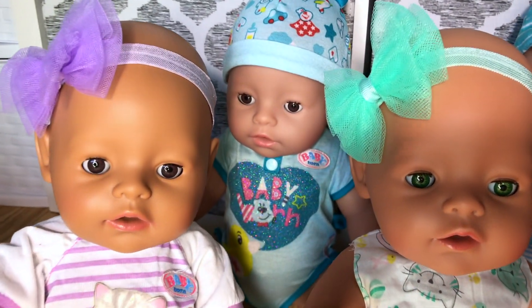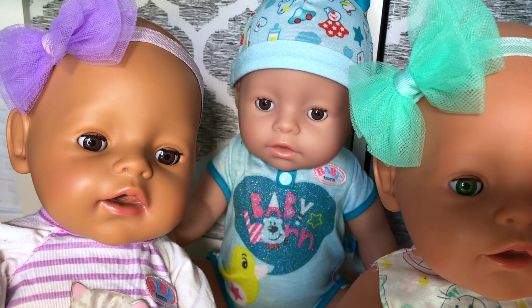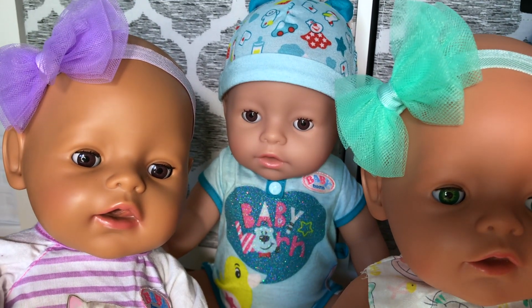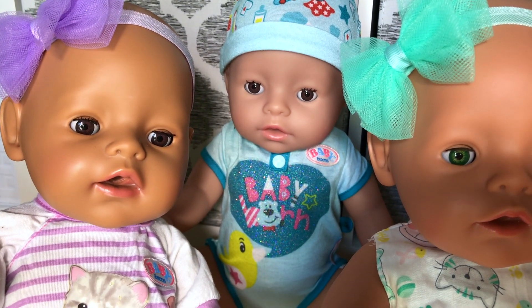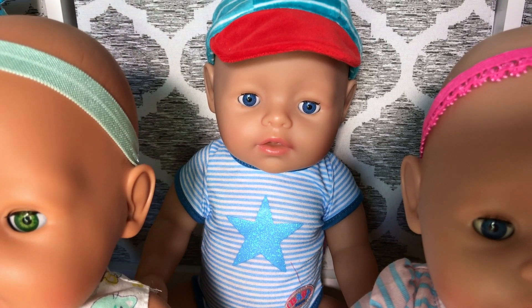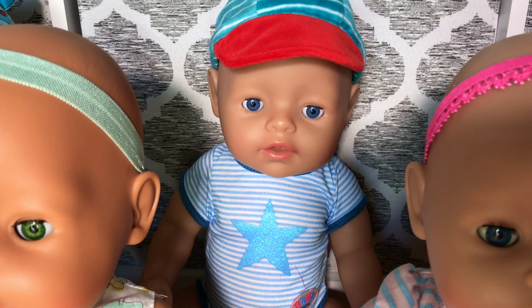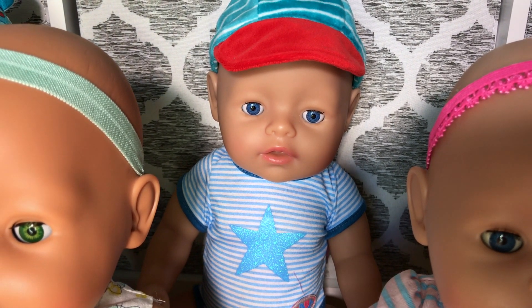Why don't you show me one of the boys? This is Leo and he is the baby born soft touch boy. He's the only soft touch baby born doll that we have so far. We got him on eBay and he came all the way from England. Next we have Sam. He is the only baby born boy that has blue eyes. He is from Target in the US and he is made by MGA Entertainment.